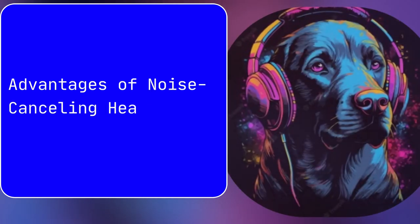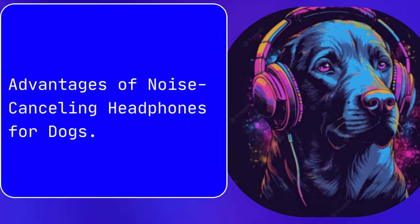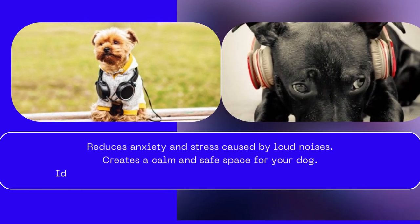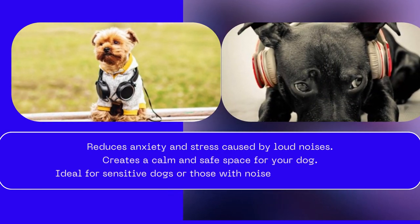Advantages of Noise-Canceling Headphones for Dogs: Reduces anxiety and stress caused by loud noises. Creates a calm and safe space for your dog. Ideal for sensitive dogs or those with noise-related anxieties.